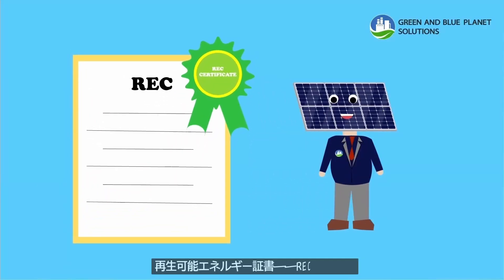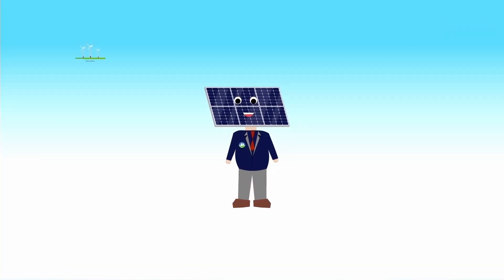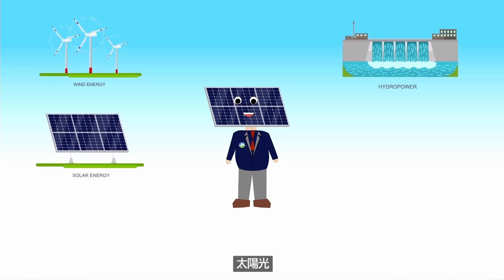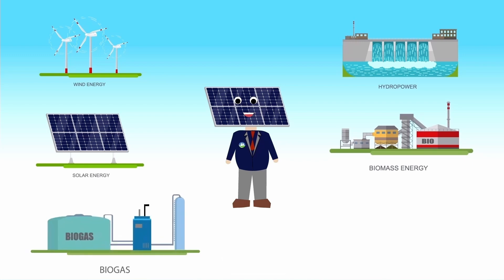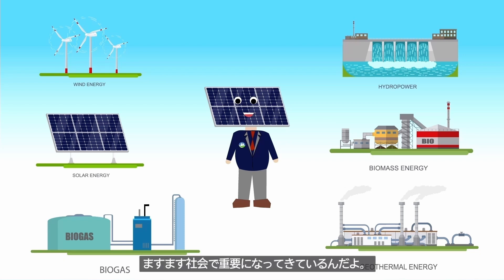Renewable Energy Certificate, or REC, is a certificate of green generated electricity, which will give you tracking information on renewable energy sources. Wind, hydro, solar, biomass, biogas, and geothermal are sources to generate electricity which are clean, have low environmental impacts, and never run out.